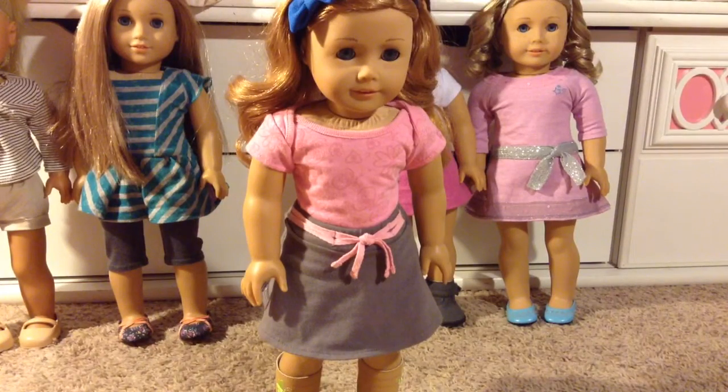This is my third doll, Madison May, and I got her at the AG Place in 2014. She's wearing her meet outfit, and she is number 33.